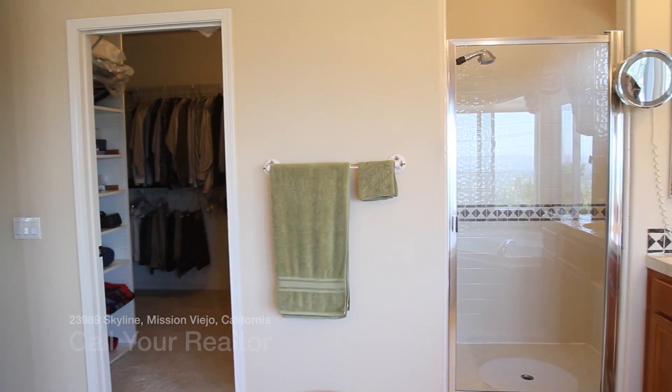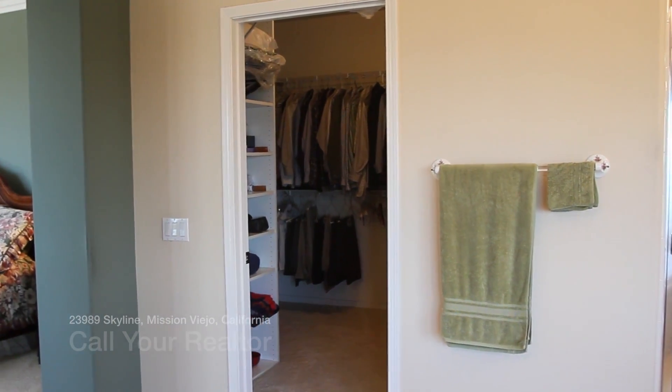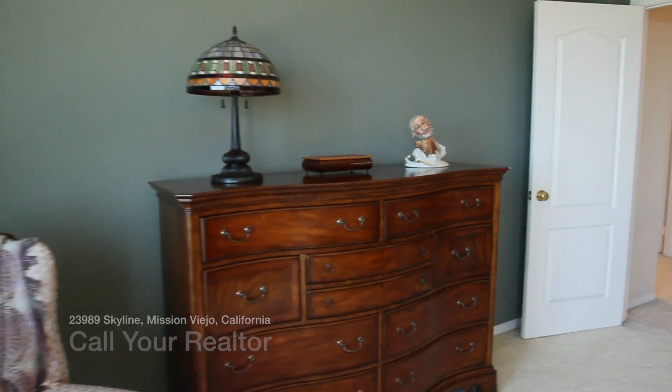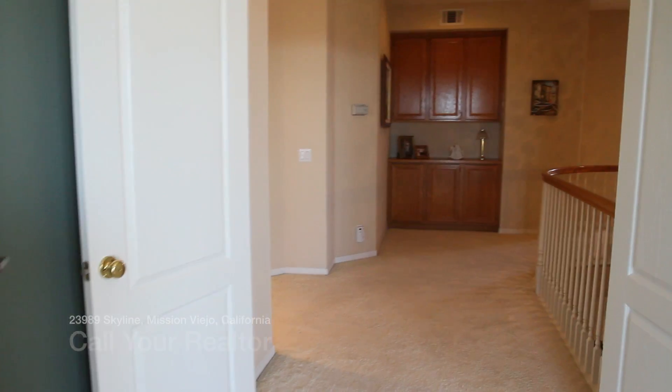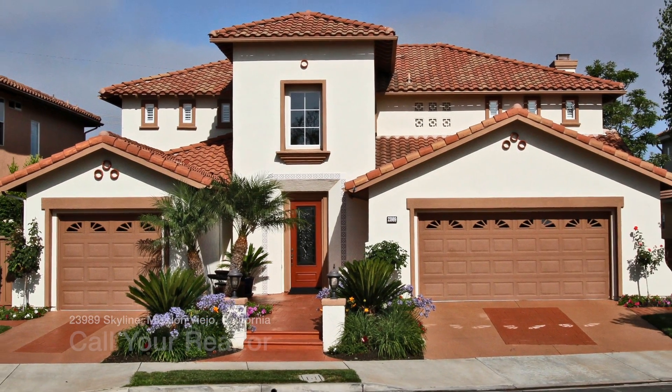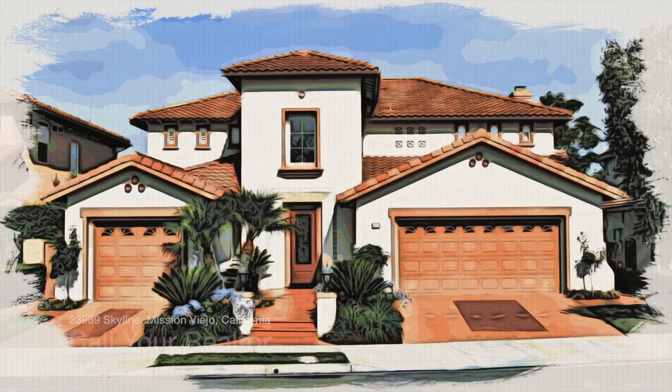If this video has created any interest for more information or a personal viewing, please contact your realtor that has sent you this video and they will be able to accommodate your needs. Thank you for taking the time to view this home video tour.